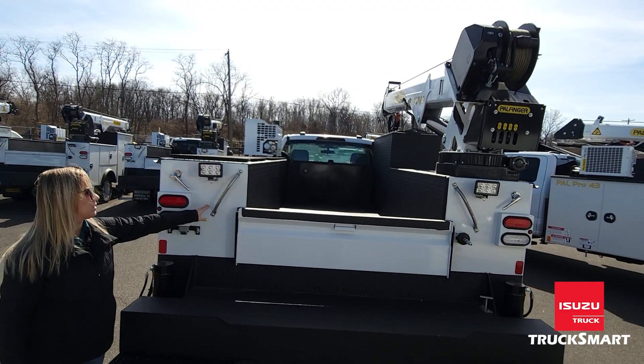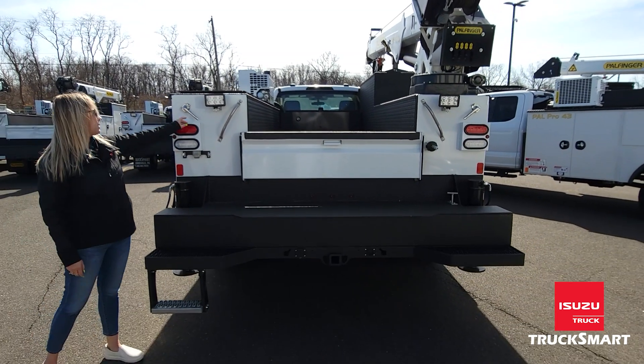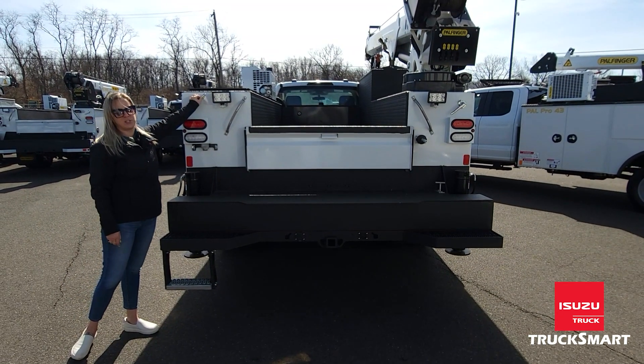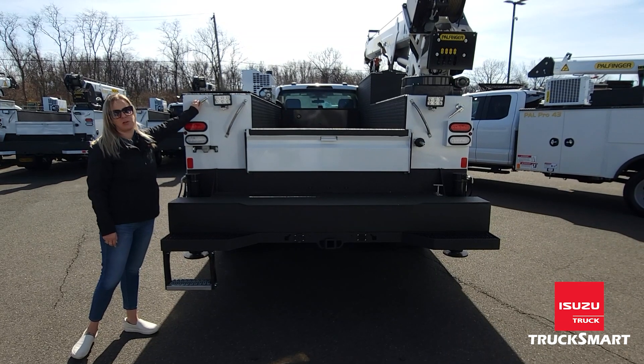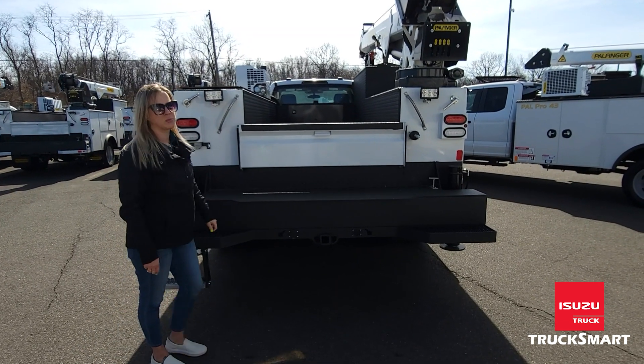You have grab handles on the rear to help you get in and out, along with the flexible step. You also have a central locking device — in case you don't want to lock every single cabinet, you can just throw one master lock on the back and all your loads will be secured.